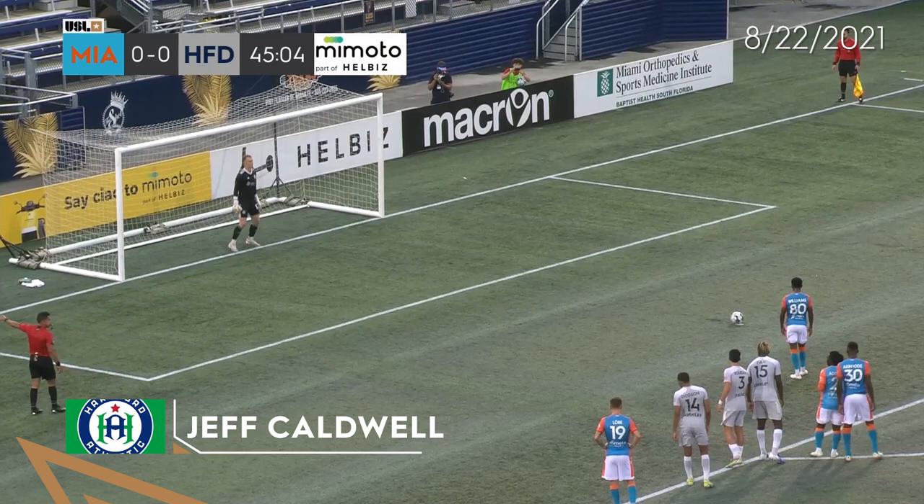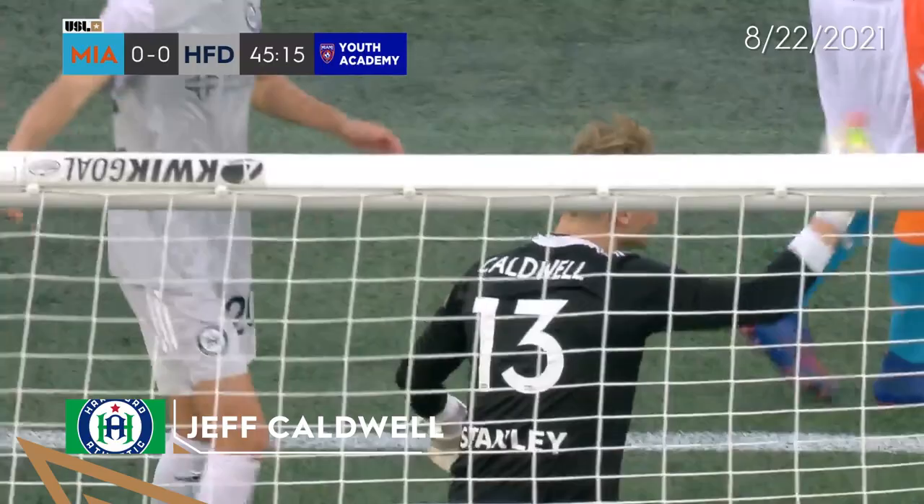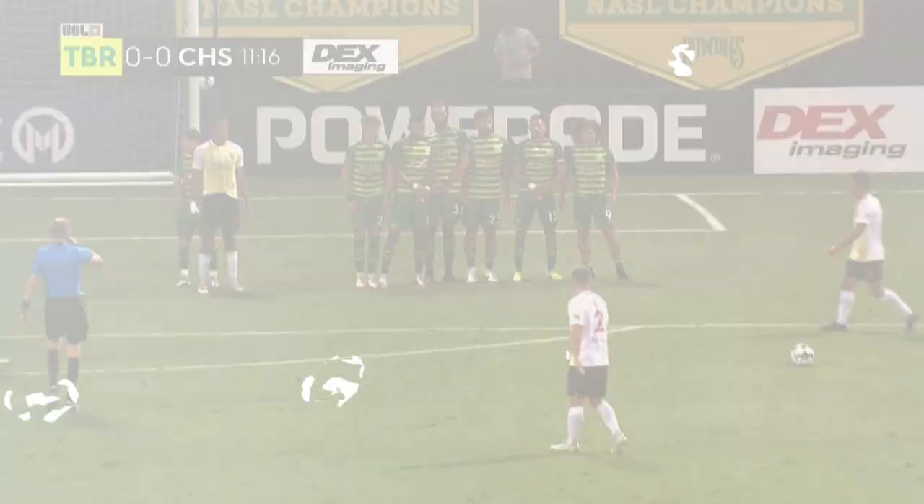Williams against Caldwell, and Caldwell saves it. Tulu pushes aside. What else can you say about this man in goal — Jeff Caldwell? Time and again from you, especially when you've gone through a season of difficult moments. But again, a huge save here, and this wasn't his first of the night — we saw two or three saves before this.